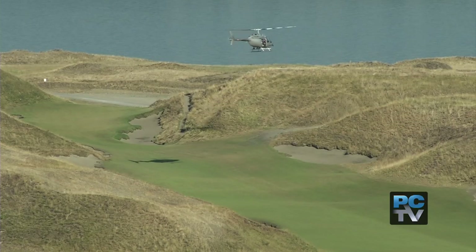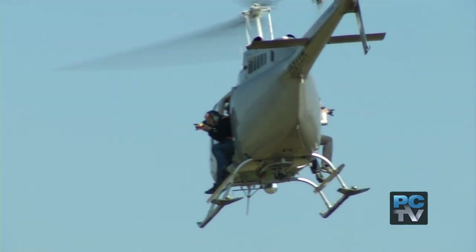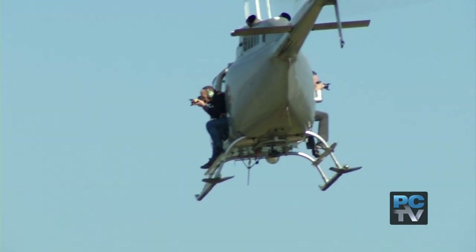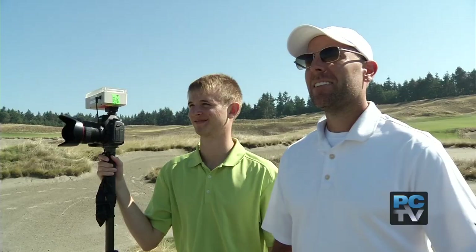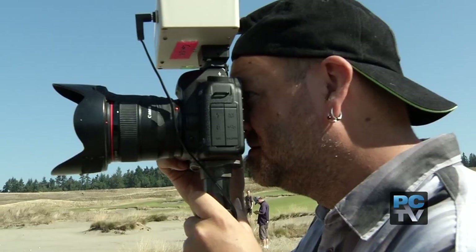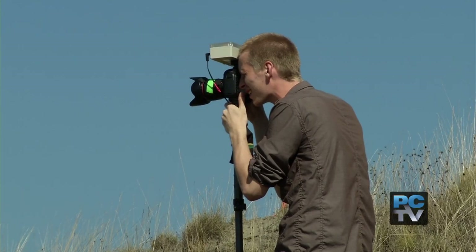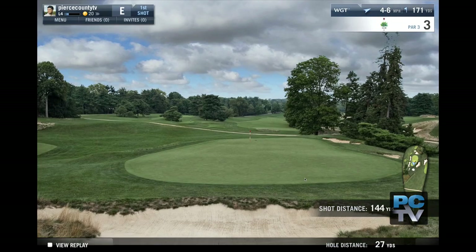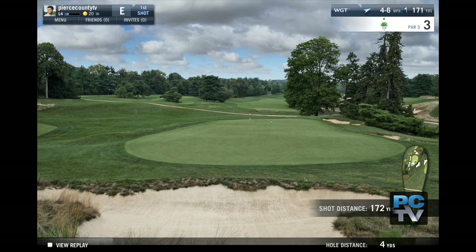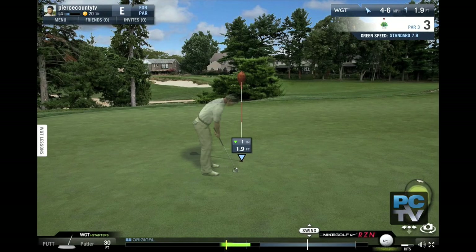Hovering and scooting around Chambers Bay at just a few hundred feet above the links, photographers snap pictures for a bird's eye view of the course. Meanwhile, on the ground, another team walks the fairways capturing hundreds of pictures from the player's perspective. When the high definition photos are pieced together and combined with state of the art computer game programming, what you get is a virtual round of golf that is second to none.